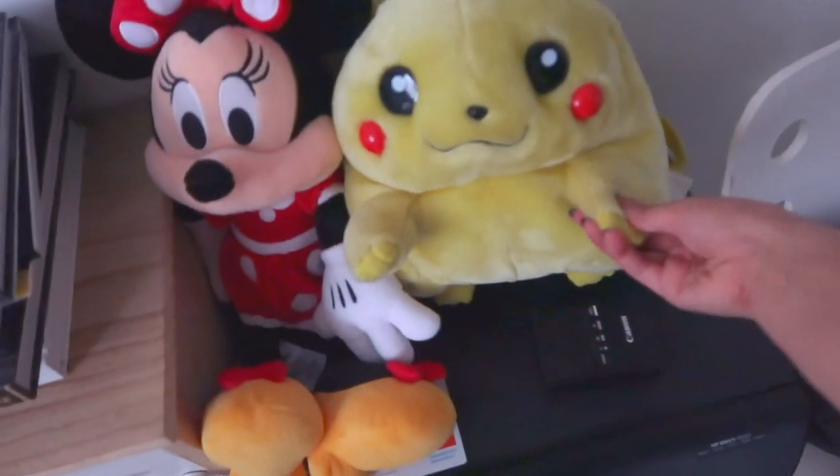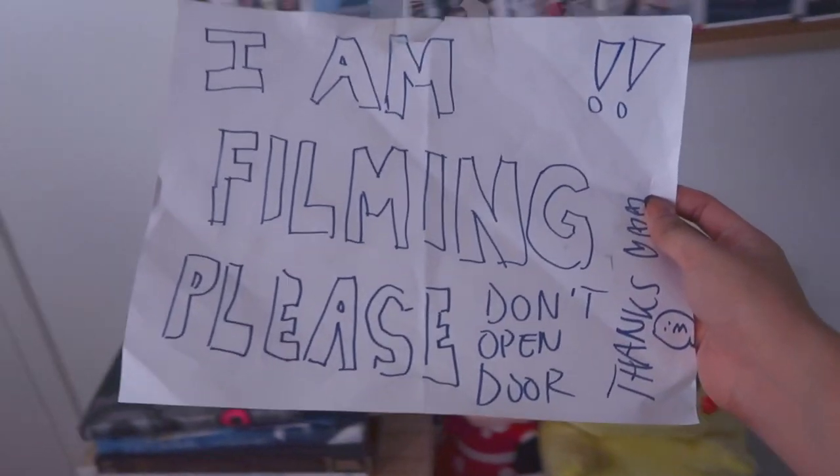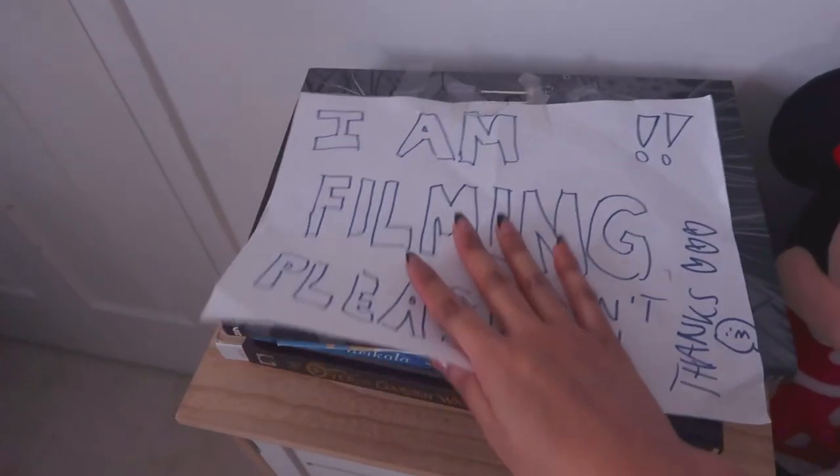My best friend Tasha gave me many of these for my 18th birthday. I have a little Pikachu that used to light up. I have the printer here, and lastly I have this amazing sign that says 'I am filming, please do not open door' which I always put on my door before filming because everyone just walks into my room. That's all, that's my whole room! I hope you guys enjoyed this room tour and I hope this inspires you to make your room your safe haven and a happy place.